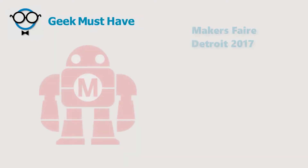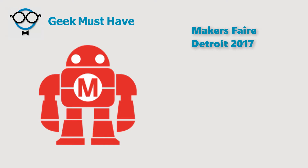Hello there. This is Geek Must Have with some film and photographs from the Makers Fair in Detroit. Please excuse the video — it's a new camera and I still haven't figured the damn thing out.